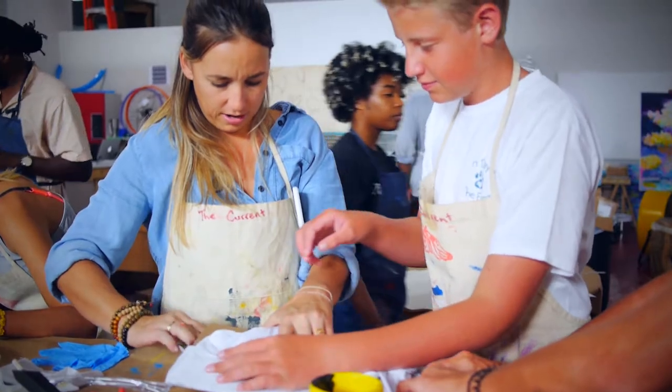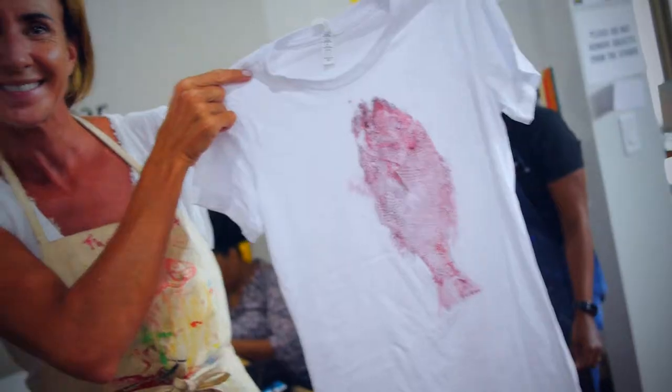I thought it was really fun, and I got to meet an artist and got to spend some quality time with my cousins.